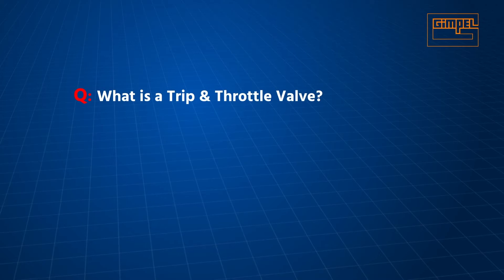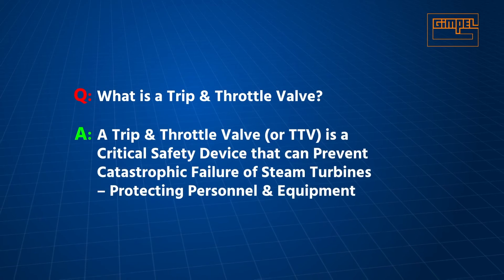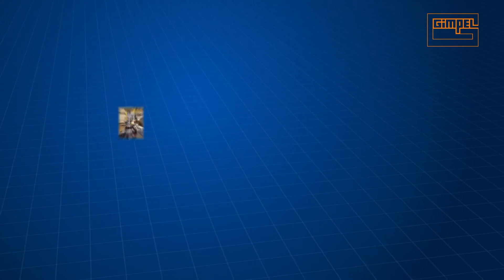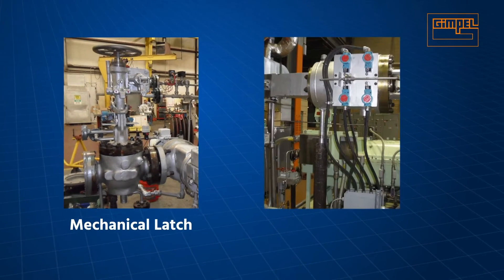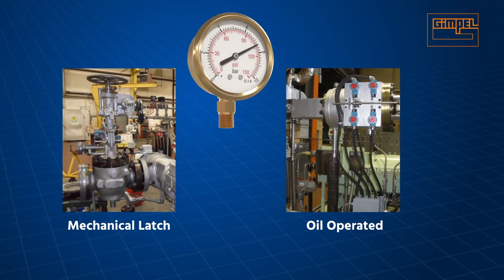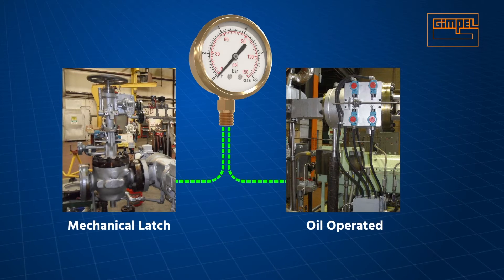What is a trip and throttle valve? A trip and throttle valve, or TTV, is a critical safety device that can prevent catastrophic failure of steam turbines, protecting personnel and equipment. There are two types of TTV currently used in steam turbine installations: mechanical latch and oil-operated. Both types depend on a loss of oil pressure to trip.